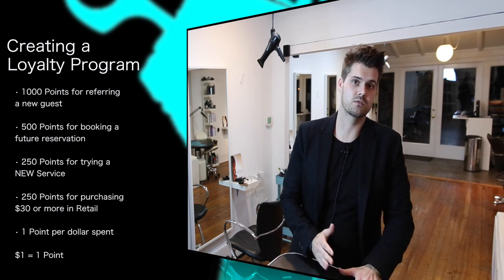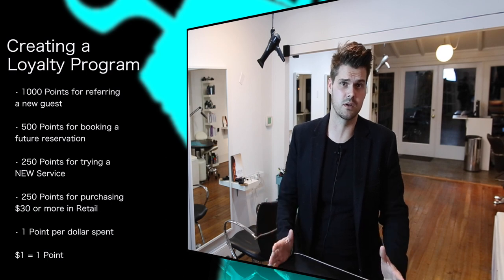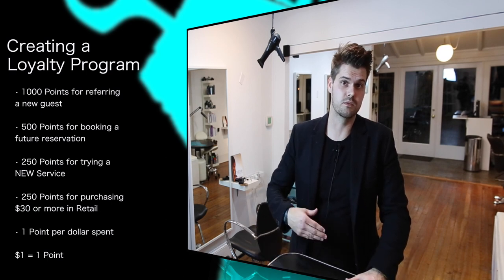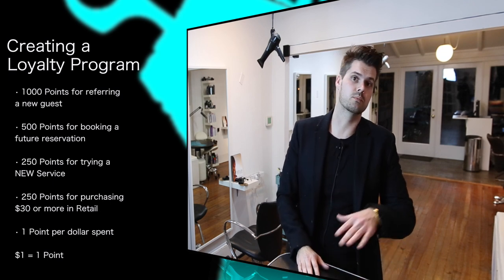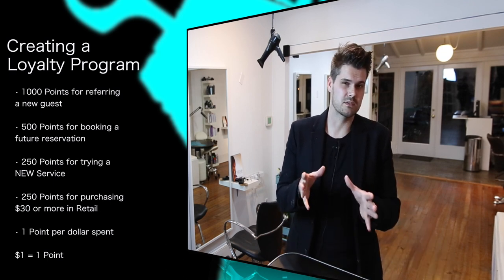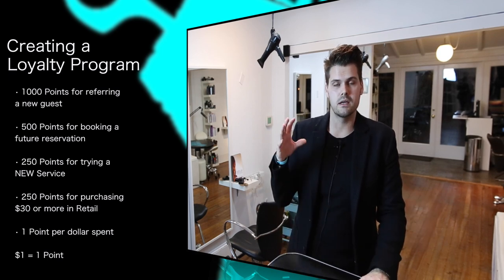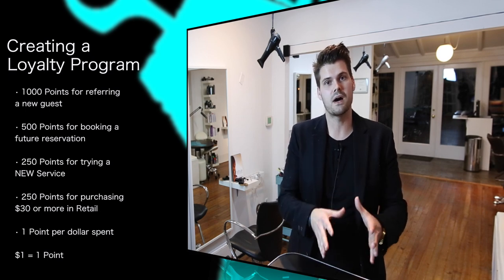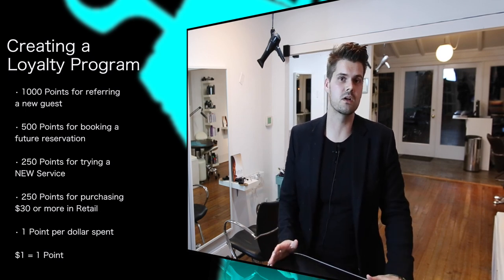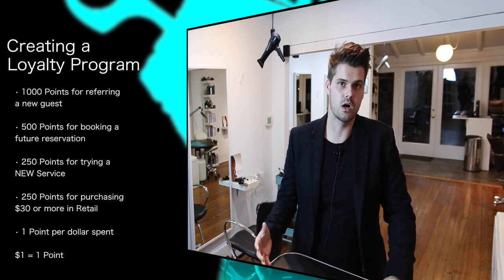I give them 500 points for rebooking their next visit. 500 points is $5 worth of points — just giving them $5 for rebooking. But if you look at that frequency of visit number we talked about in the prior video, if you give that guest $5 but they're coming in more often, that $5 doesn't mean anything in cost. But you're creating a more loyal guest and getting them to come in more often.